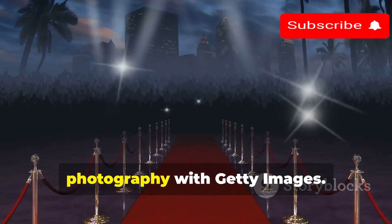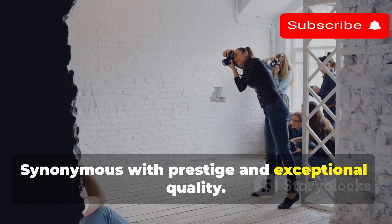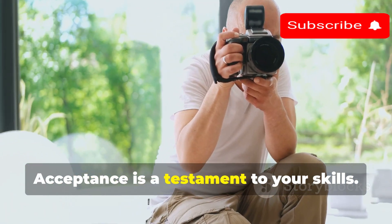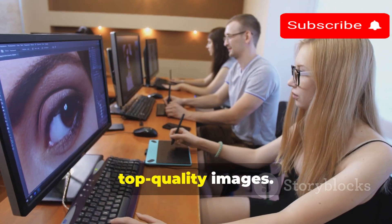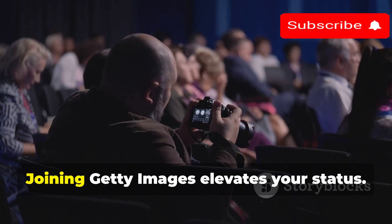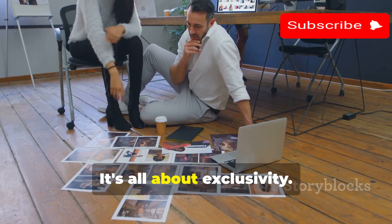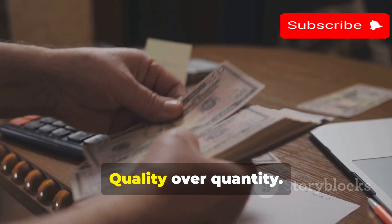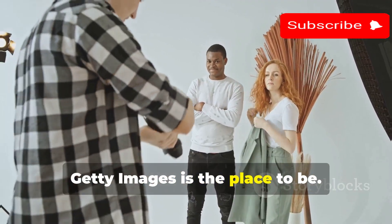Step onto the red carpet of stock photography with Getty Images — synonymous with prestige and exceptional quality, and the go-to for brands and publishers. Acceptance is a testament to your skills, as their rigorous selection process ensures only top quality images make it in. Once you're in, you're in. Joining Getty Images elevates your status; it's all about exclusivity. License through them for higher earnings, quality over quantity. Make a name in the professional world — Getty Images is the place to be.